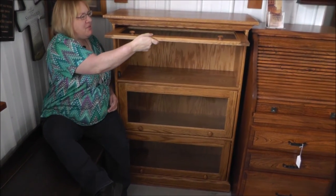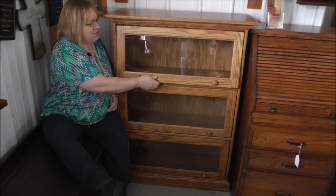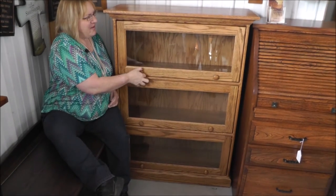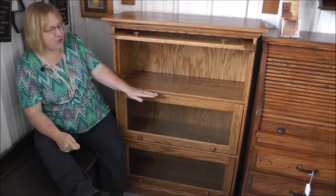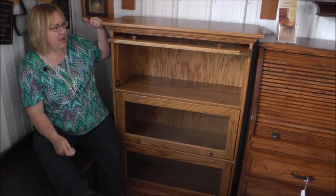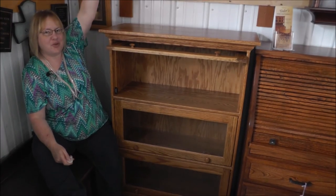The glass doors slide open and closed. The bookcase is available two doors high, three, four, and five doors high.